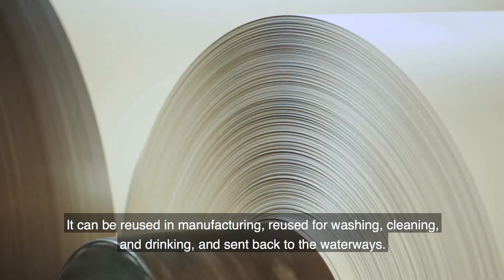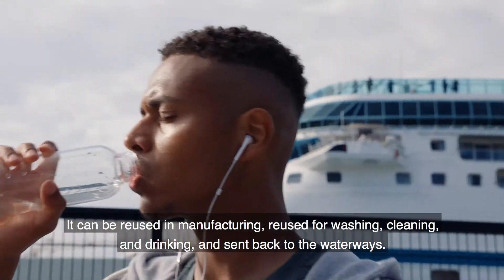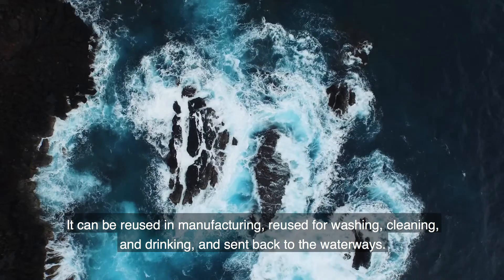The treated water can be reused in manufacture, reused for washing, cleaning, drinking, and sent back to waterways.